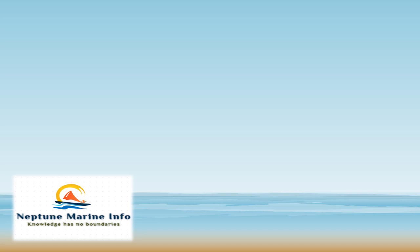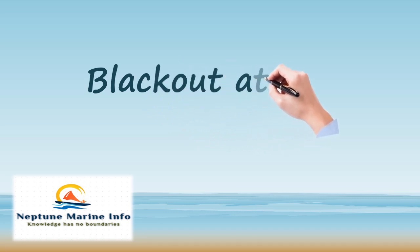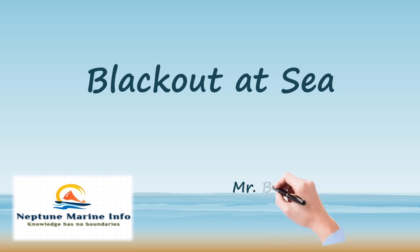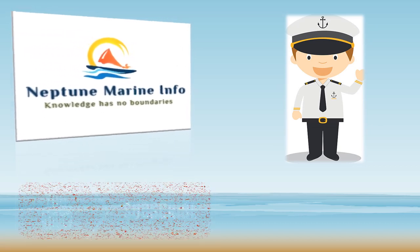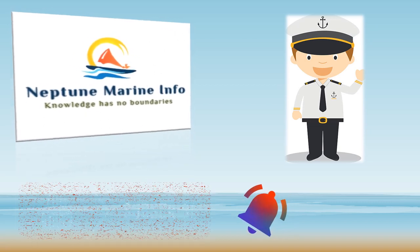Hello friends, welcome back to my YouTube channel Neptune Marine Info, where knowledge has no boundaries. Today we are going to discuss a very important topic: blackout at sea. This is Bharat Kumar, and I will be explaining the reasons behind a blackout and what actions should be taken. Before we start, please subscribe to my channel and press the bell icon for new video notifications.